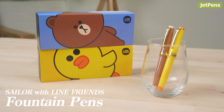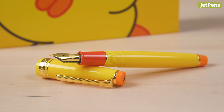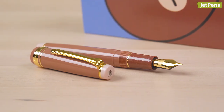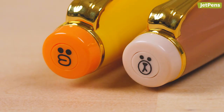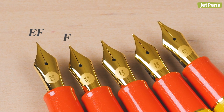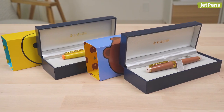Sailor released these ultra-cute Line Friends fountain pens last month. Line Friends originated as sticker characters for Line, a popular messaging app in Japan. The pen designs are based on Sally, the adorable chicken, and Brown, the charming bear. Both pens feature engravings on the nibs, glittery grip sections, and decals on the finials. Nib sizes come in extra-fine, fine, medium-fine, medium, and broad. These special edition pens are exclusive to North America and won't be available for long, so make sure you get them while you can.